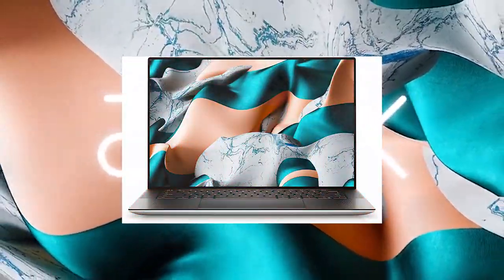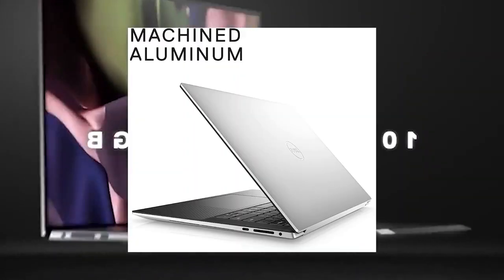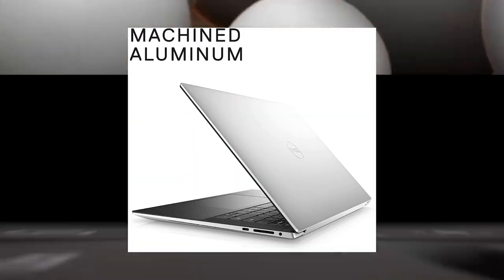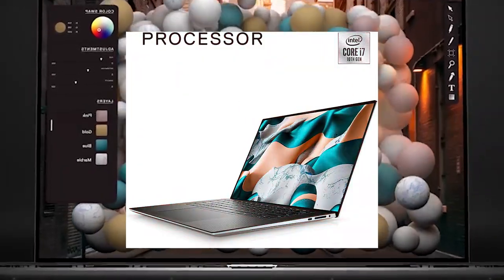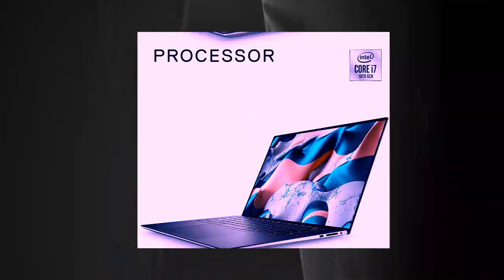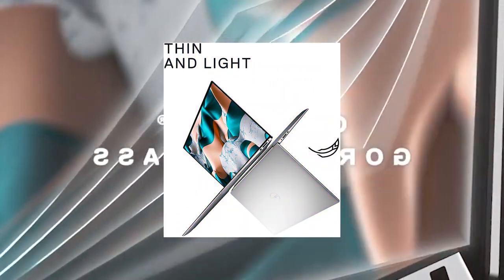Number 3: Dell XPS 15-inch FHD Plus, Intel Core i7 10th Gen, 16GB Memory, 512GB Solid State Drive, NVIDIA GeForce GTX 1650T 4GB GDDR6, Windows 10 Home. Latest model, Silver. You will like it.